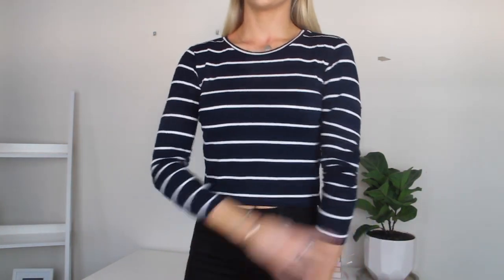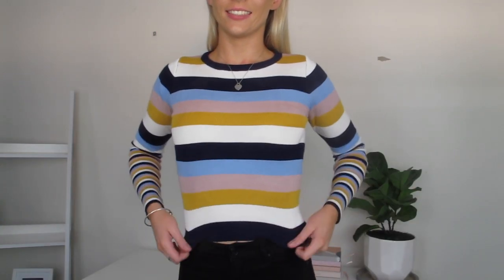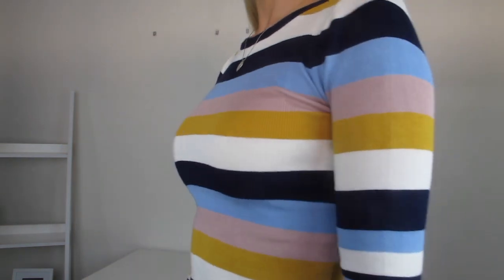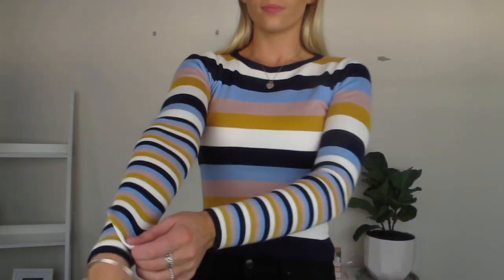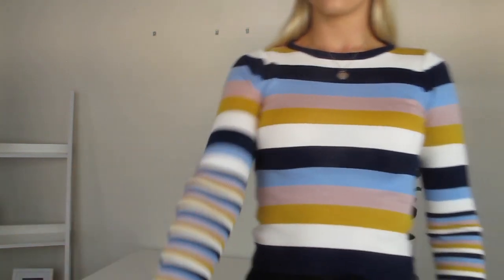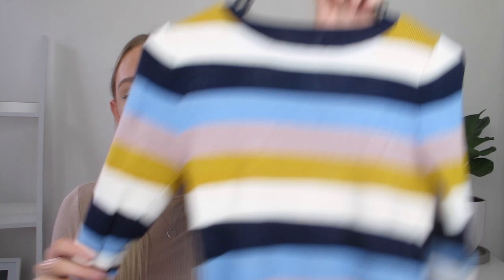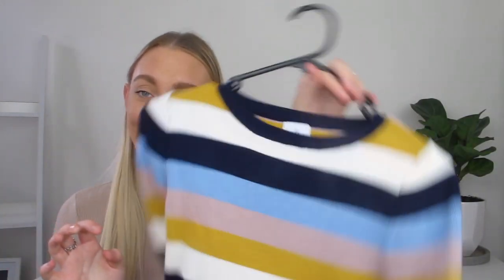Next I got a sweater top from Princess Polly that I'm so in love with. The colors are absolutely stunning — baby pink, baby blue, mustard, and navy. It looks so nice, and the lighter pastel colors make it bright enough for me to wear. The sleeves have thinner straps down the arm which is actually quite flattering and makes it look a little less boxy. It's a sweater material so it's a lot warmer than those thin long sleeves. It is so nice, soft, and pretty, and I got it in a size 8.